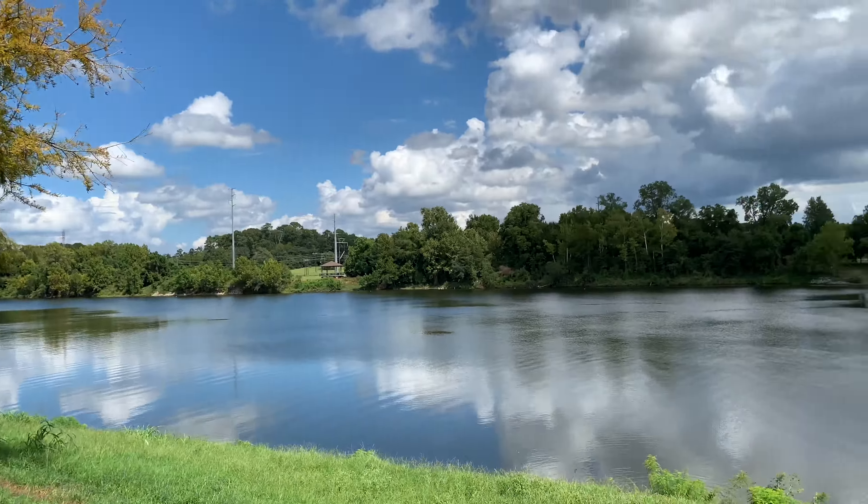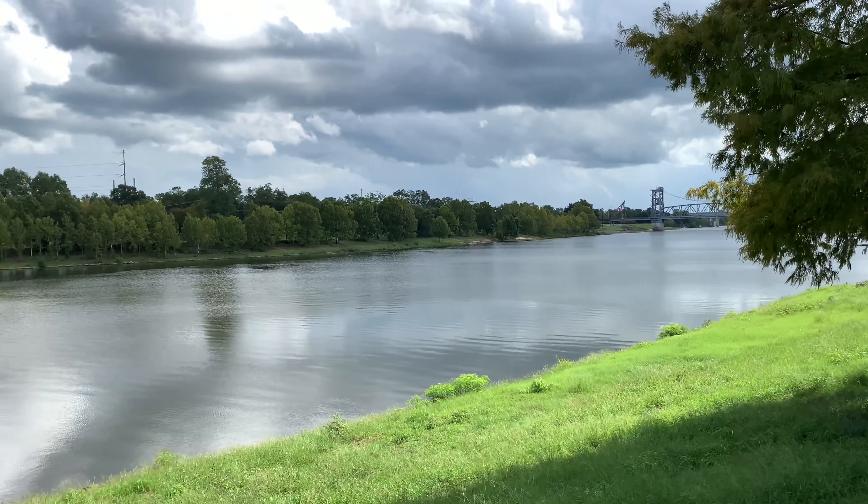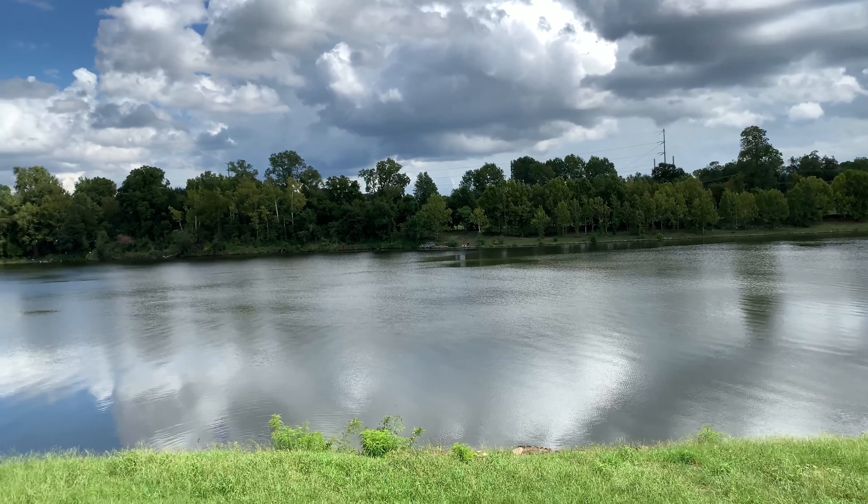Alright guys, short video sample shooting 4K 60 frames per second, iPhone XS Max. Catch y'all in the next video — we out.